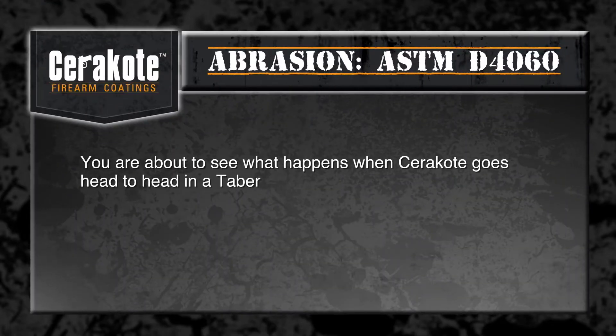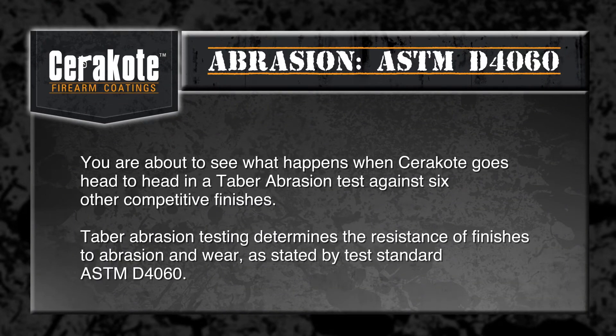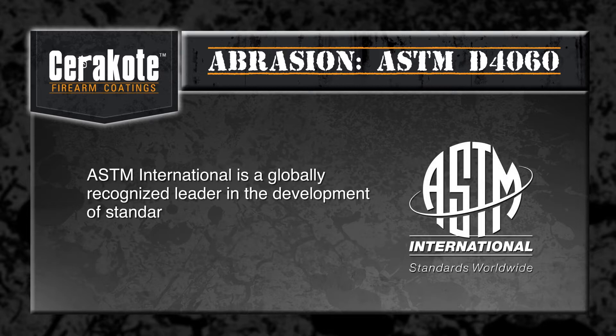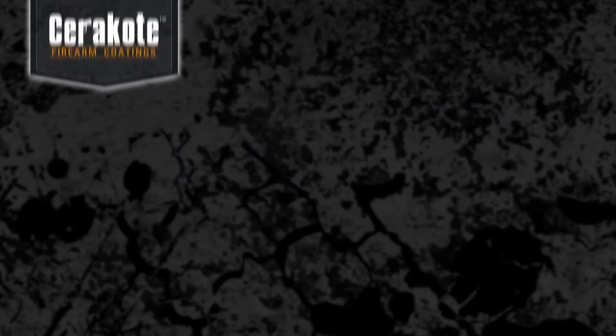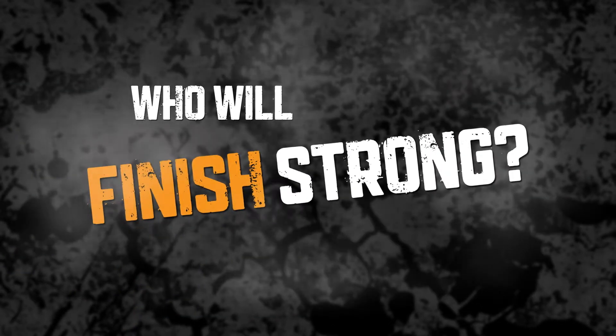You're about to see what happens when Cerakote goes head-to-head in a Tabor abrasion test against six other competitive finishes. Tabor abrasion testing determines the resistance of finishes to abrasion and wear, as stated by test standard ASTM D4060. ASTM International is a globally recognized leader in the development of standards used around the world to improve product quality, safety, and consumer confidence. Who will finish strong?